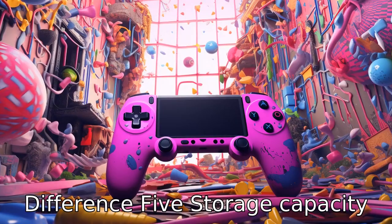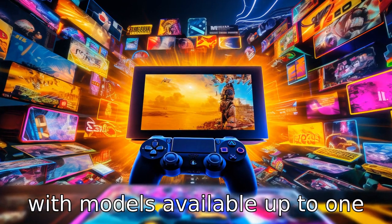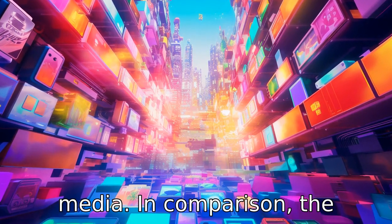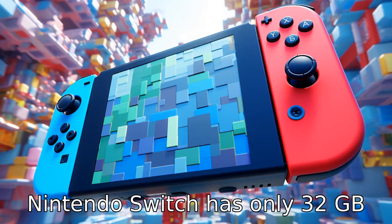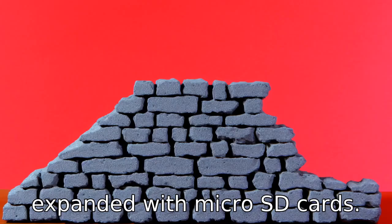Difference five: storage capacity. The PlayStation 4 Pro comes with a large built-in hard drive, with models available up to 1TB to store many games and media. In comparison, the Nintendo Switch has only 32GB of internal storage, but can be expanded with microSD cards.